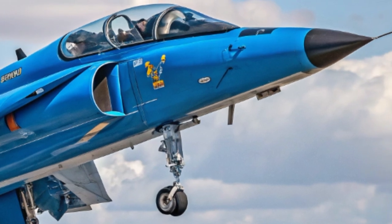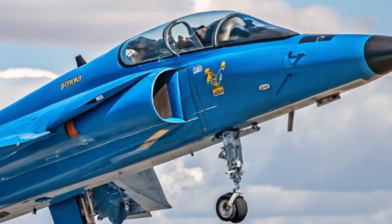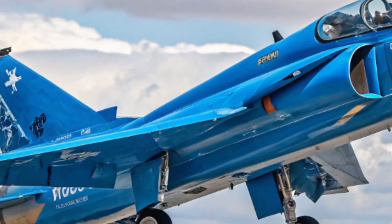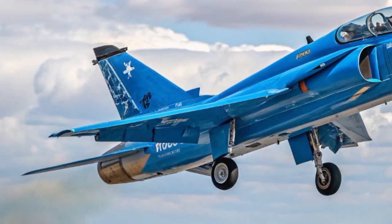represents a fusion of historical reliability and cutting-edge Israeli aerospace innovation. This aircraft is not just a reminder of past successes, but a symbol of how traditional designs can be transformed into next-generation tools for reconnaissance, surveillance, and multi-role missions.